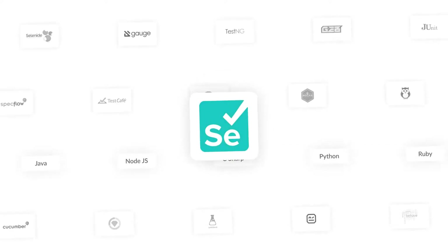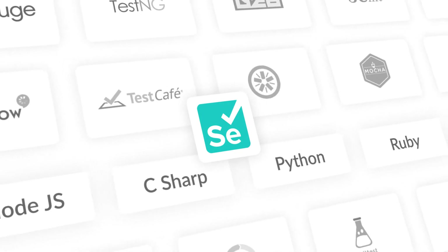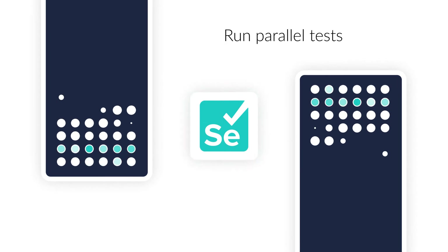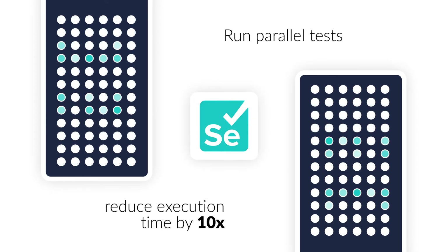Our Selenium grid is compatible with every test automation framework and language supported by Selenium. You can run parallel tests on every commit and reduce test execution time by 10 times.